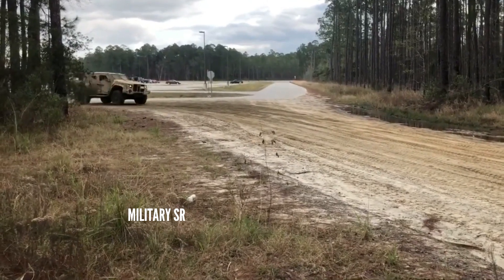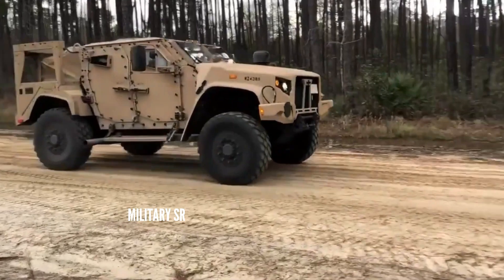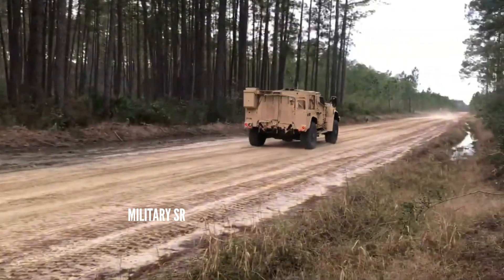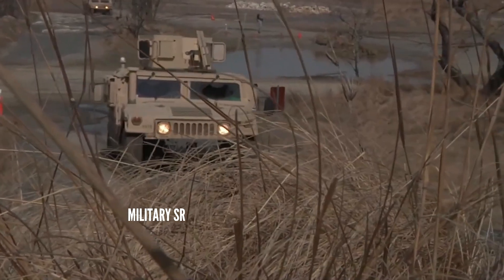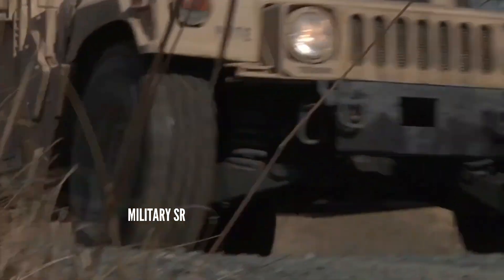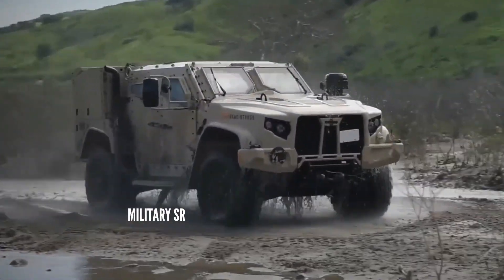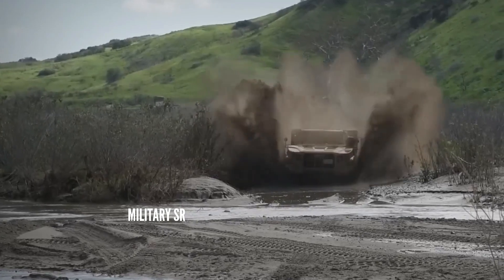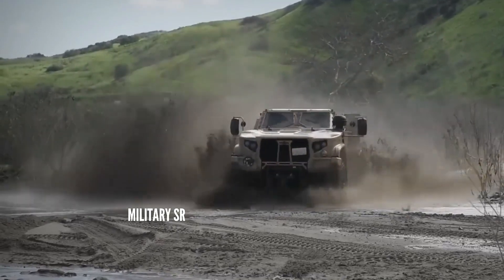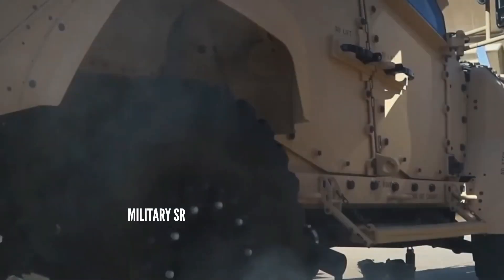The Oshkosh JLTV features the company's TAK4i intelligent independent suspension system, which adjusts ride height with as much as 20 inches of wheel travel. The vehicle also has a digitally controlled General Motors Duramax V8 6.6-liter diesel engine. It can accommodate light, medium, and heavy machine guns, automatic grenade launchers, smoke grenade launchers, or anti-tank missiles, operated from ring mounts or a remote weapon station.